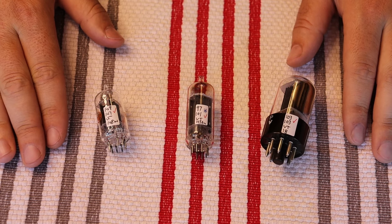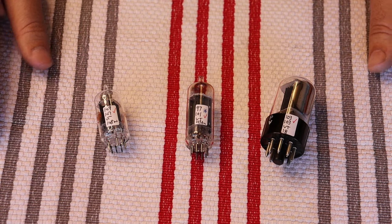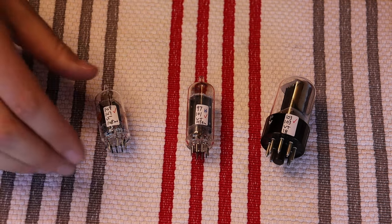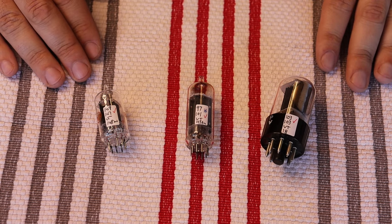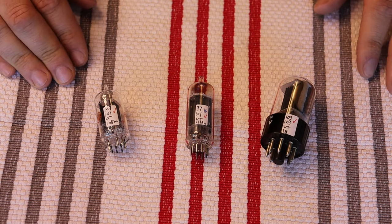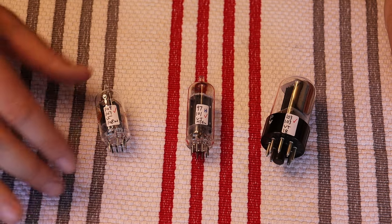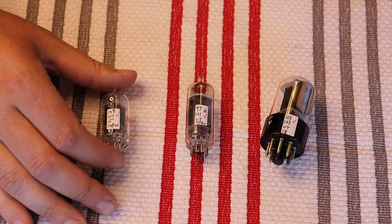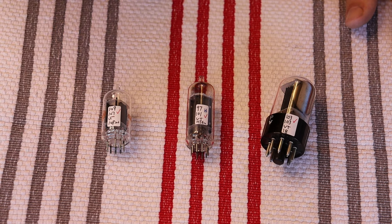We actually have three later-version RCA tubes here, which is kind of interesting. As dad mentioned earlier, RCA shares a lot of similarities in their tube construction with GE and Westinghouse — almost certainly because many of the patents were shared between them and the technology was developed in the same place. So what we have here are three different general-purpose dual triodes that are all medium-mu, or amplification factor. A dual triode is essentially two tubes in a tube — two sets of electrodes in one tube — which allows for space savings and efficiency because you only need one heater for two sections.